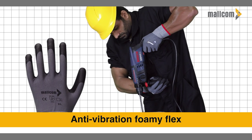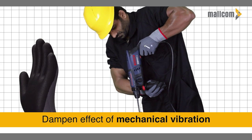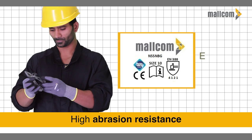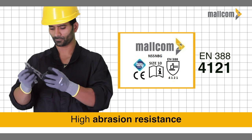Anti-vibration improved Foamy Flex is used to dampen the effect of mechanical vibration to give better control of tools. It features high abrasion resistance with an improved EN 388 level of 4121.